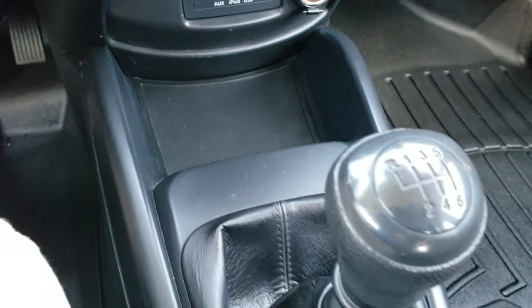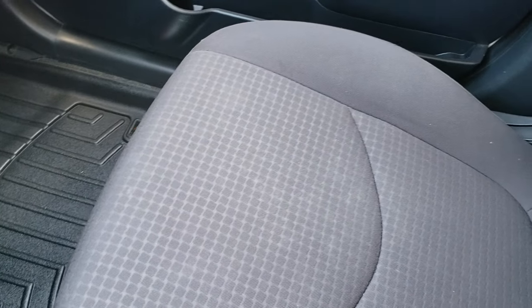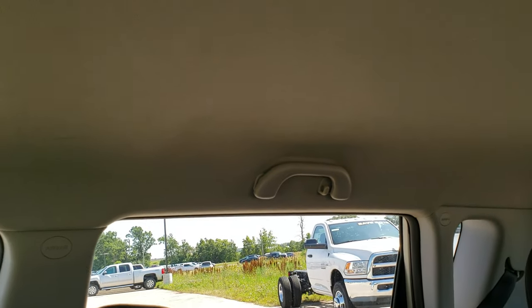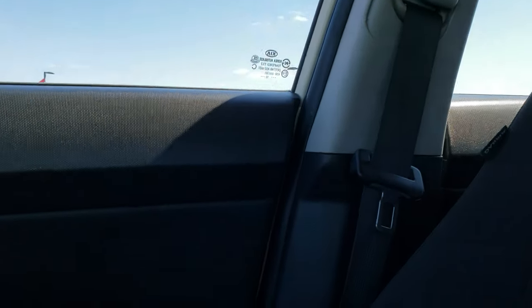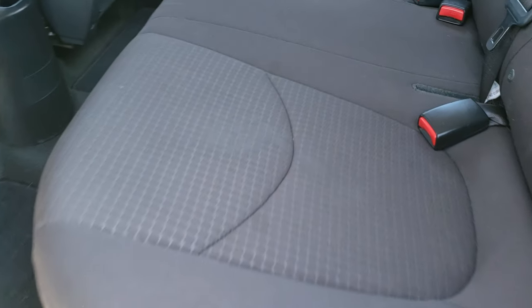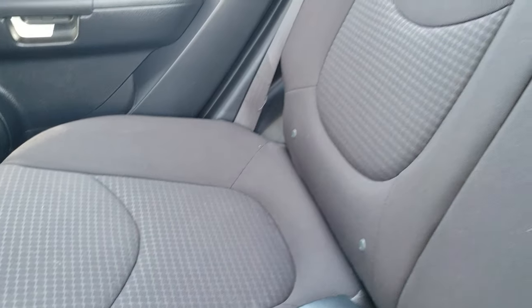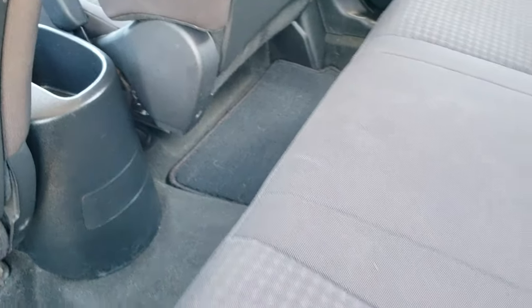It has an AUX and USB jack, and a six speed manual transmission. WeatherTech floor mat on the passenger side, and the passenger side seat is in excellent condition. The headliner is in really nice clean condition as well, with map lights up there. Back seats are just as clean as the front seats. It does have the LATCH child safety system to put car seats in, side curtain airbags back here as well, and carpeting and floor mats are very clean back there too.